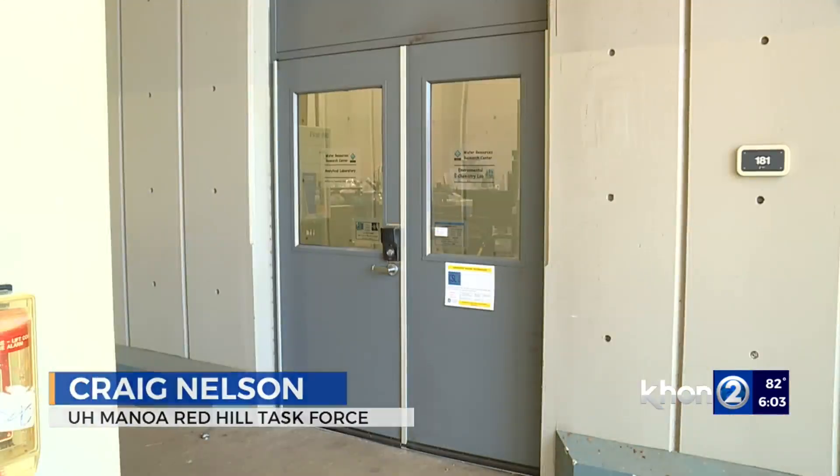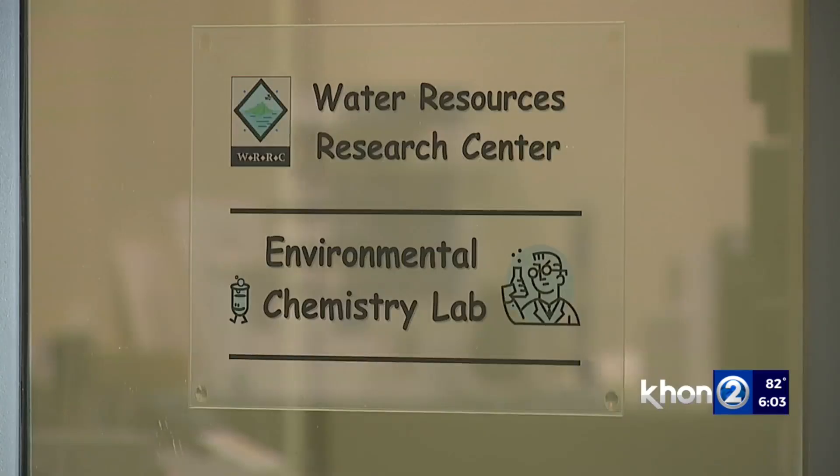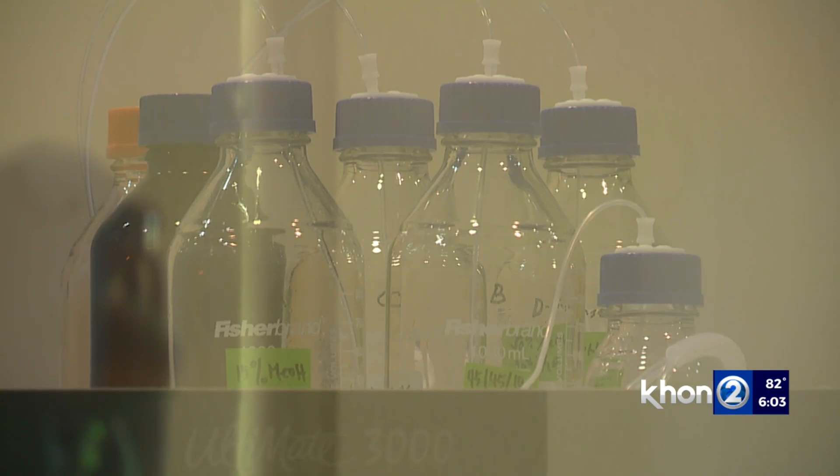Scientists in the University of Hawaii Red Hill Task Force say the positive results they found in some of the tap water screenings are concerning.